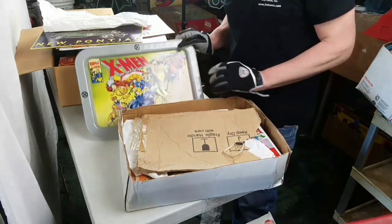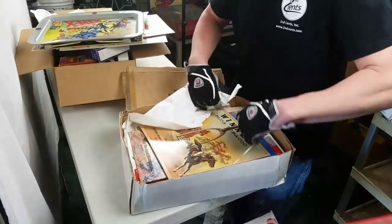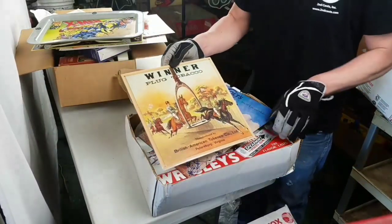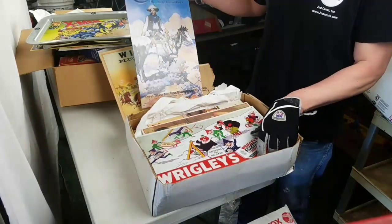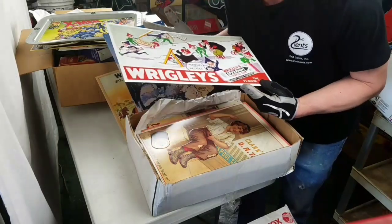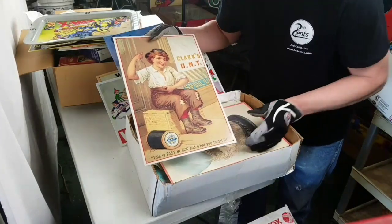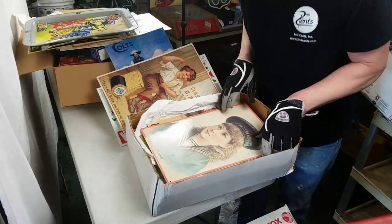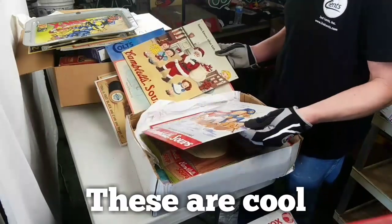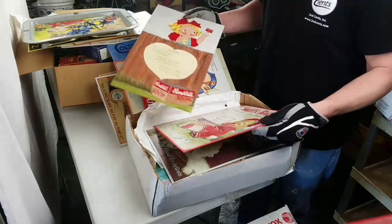We found an X-Men tray, all these vintage cool pieces. It's just loaded with metal signs. We got a tobacco sign, coal — this is gonna do awesome at auction. Wrigley's Spearmint Gum — yeah, they're reproductions, not the real things, which are worth hundreds to thousands of dollars. But still, for your man cave or woman cave, you'd love them. Campbell Soup — so many cool ones. It just keeps going and going.